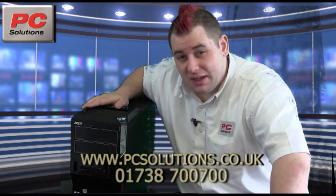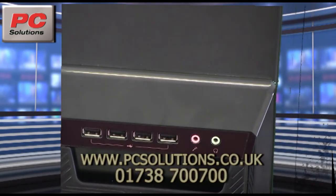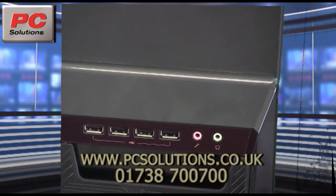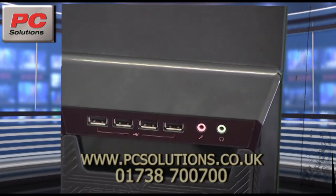It comes with a 640 gigabyte hard drive, an included card reader in the front, four USB ports on the top, and also a headphone and microphone port on the top. This will be extremely handy for plugging in other devices like external hard drives.